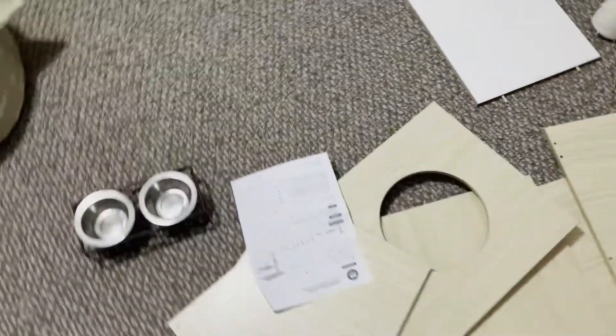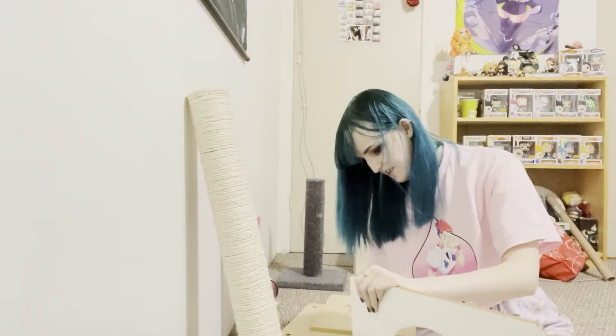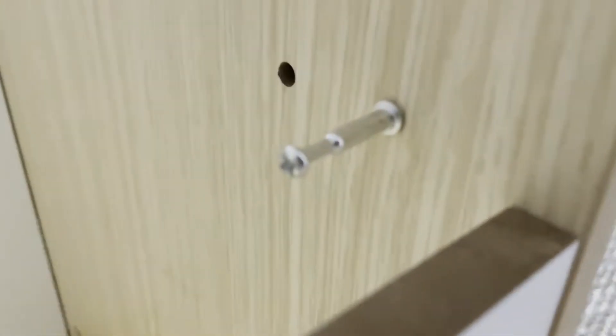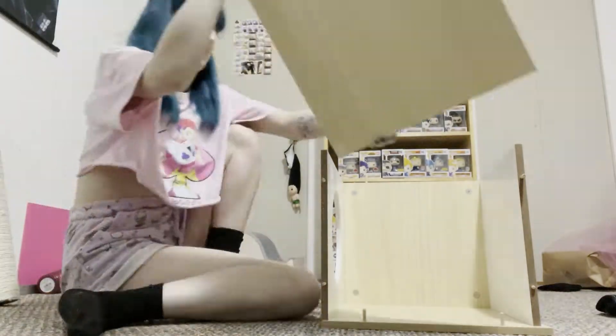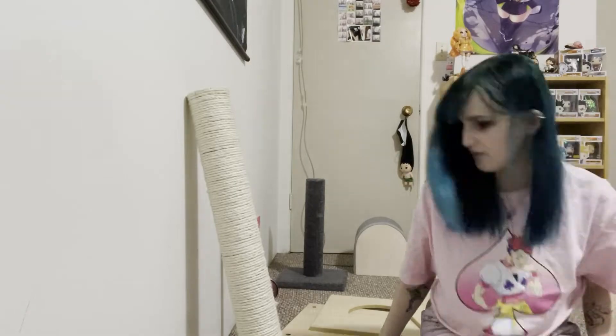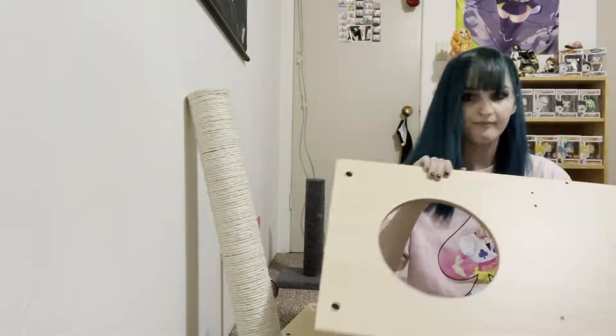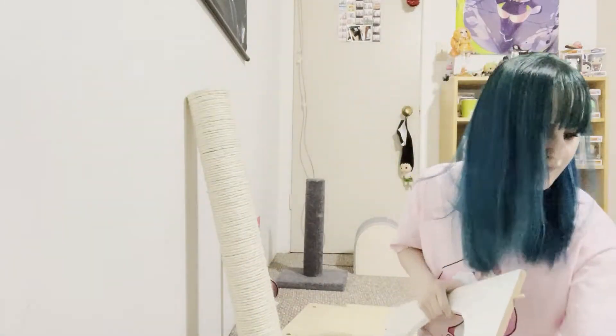I'm going to attempt to build this cat tree. This thing is going to be the death of me — this is not fun. It's a hole! It's coming together.